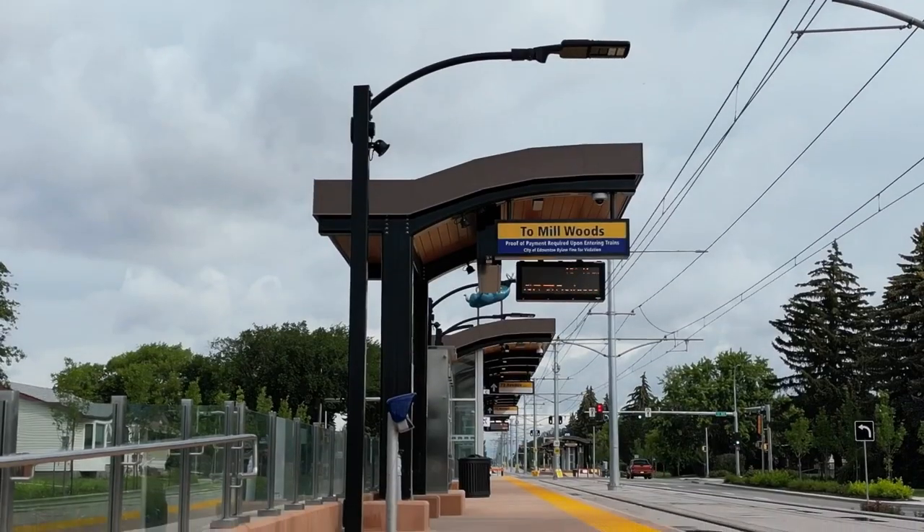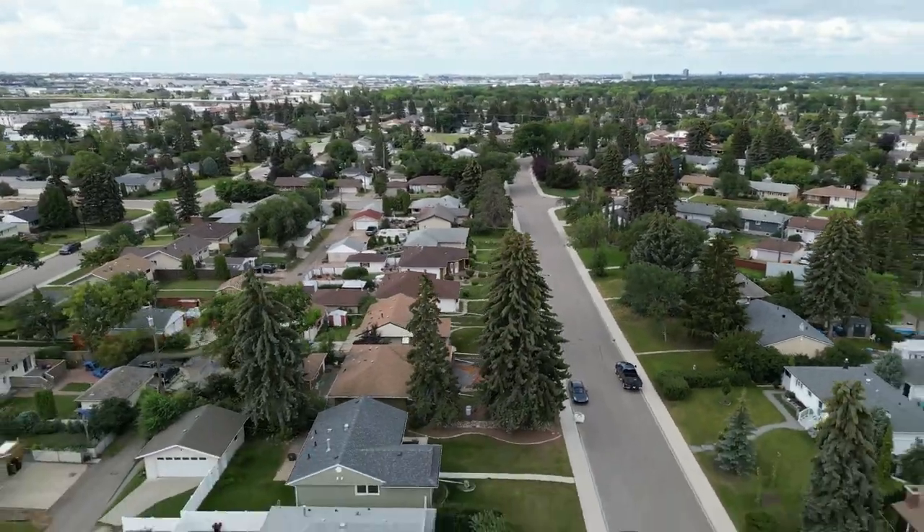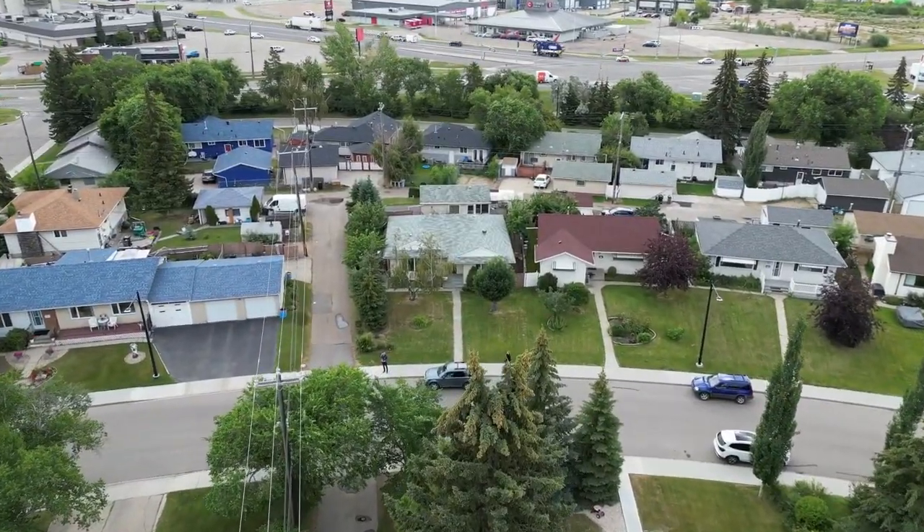Here we are in the community of Avonmoor where my new listing is located. I'm not standing in front of it — I'm standing in front of the new Valley Line LRT station in Avonmoor. Why? Because it's so close to my listing, and this listing is perfect as a fixer-upper or a revenue property. Keep it, maybe tear it down, and build new later. This location is perfect.